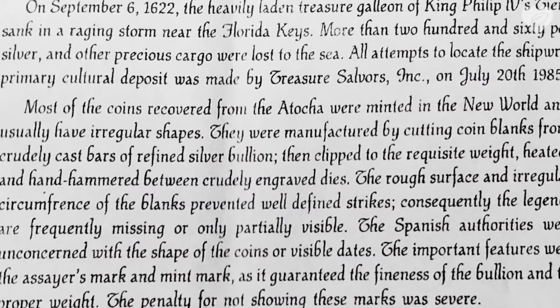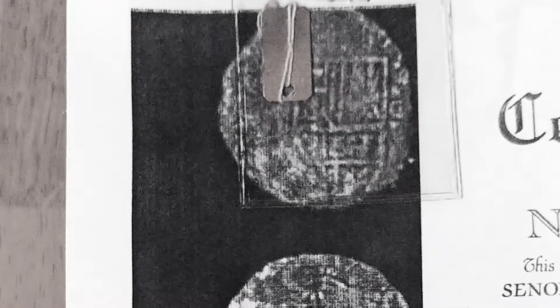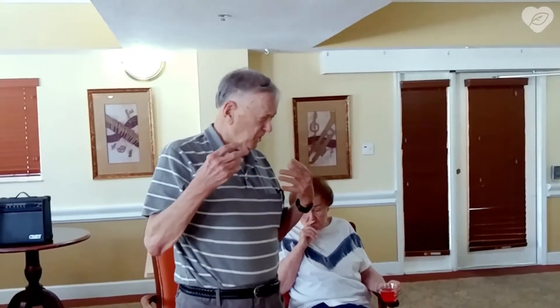The squadron was going through the space between Cuba and the Florida Keys — what today we call the Straits of Florida. While sailing through there, they were caught by a severe storm, and the Atocha went down.